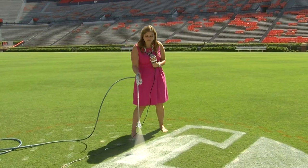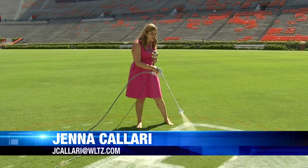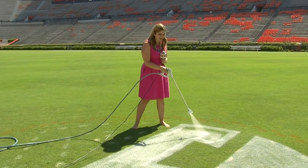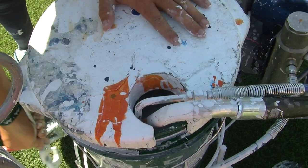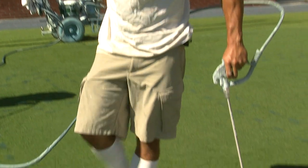The turf crew roughly spends 100 hours a week getting this field ready for game day. And get this — they use 290 gallons of paint just to get the field ready. They start really on Monday as far as mixing paint and getting the machines ready, then start painting on Wednesday, Thursday, and Friday.